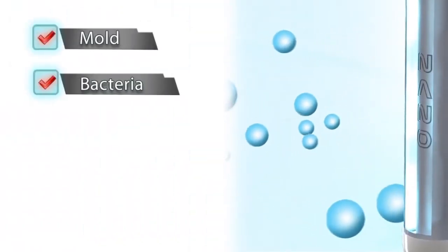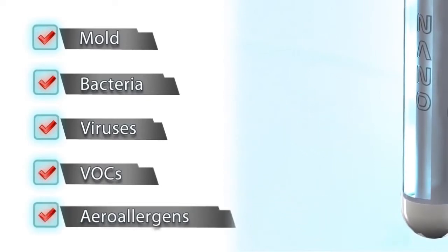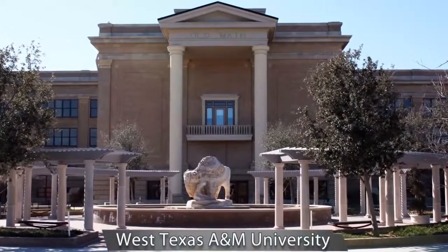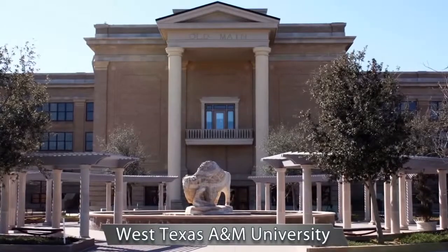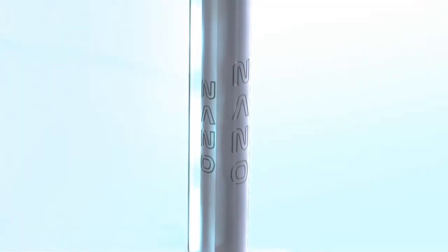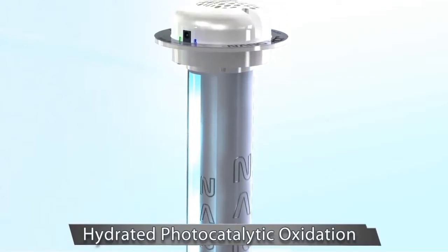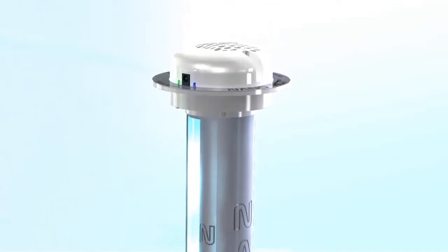The Nano Induct cleanses the air of mold, bacteria, viruses, VOCs, and aero allergens. Don't just take our word for it — Dr. Ghosh at West Texas A&M University has tested the Nano Induct and has validated all of our performance claims. The secret is its advanced hydrated photocatalytic oxidation technology: the APCO cell scrubs air clean of toxins and pathogens.